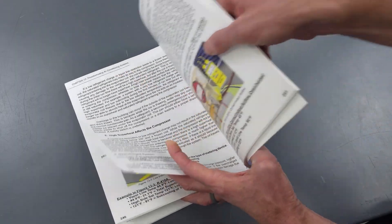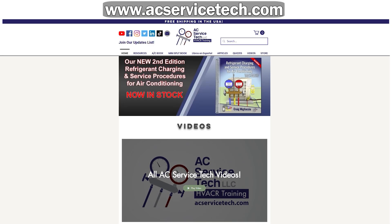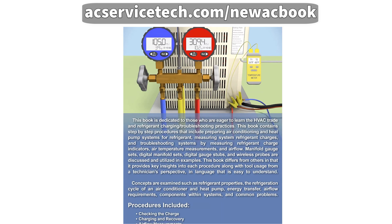He wants to make sure that he gets it right for you and your technicians. If you're a business owner, or if you're a tech out there, invest in yourself. Pick up the book for what it is — it's an amazing value. Go to acservicetech.com, it's right there on the homepage. The new second edition, now in stock.